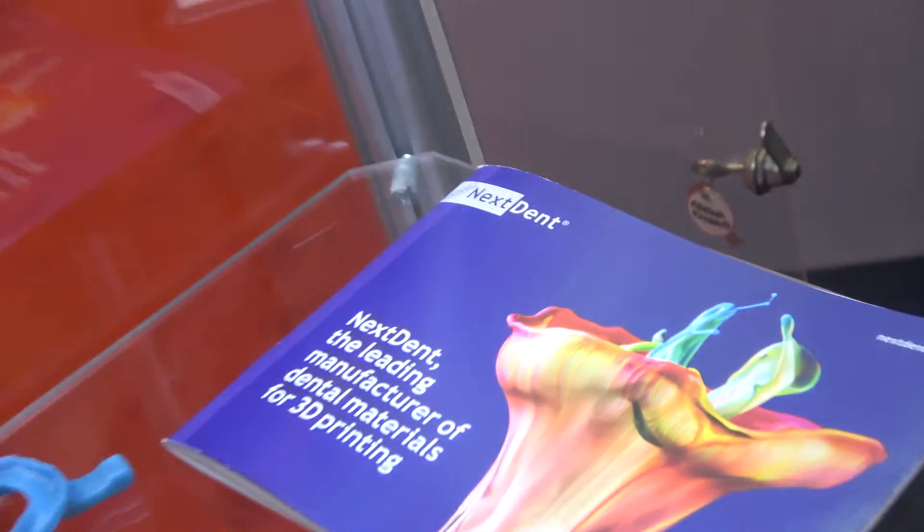This has been transferred to industry. Right now there are two companies involved: a material supplier called Next Dent, and a machine supplier called RapidShape, which is actually taking this technology into the market.